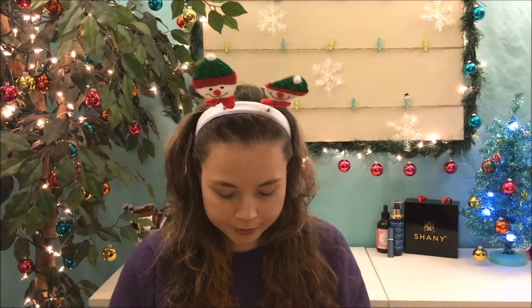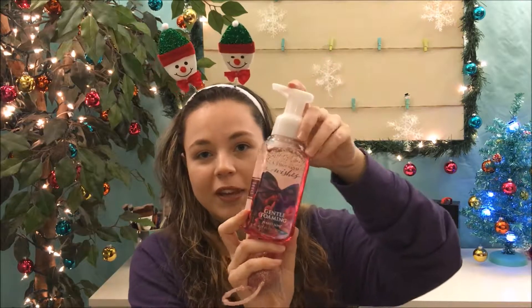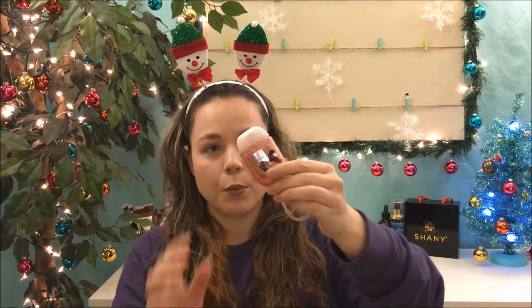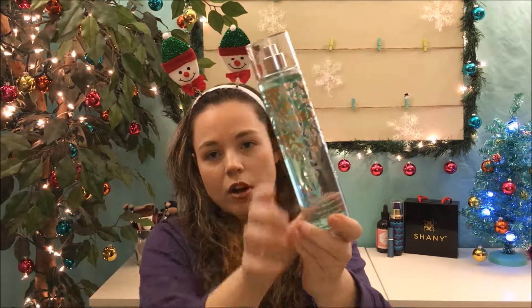Now let's get to the items that come inside the tote bag. They gave me a Thousand Wishes gentle foaming hand soap, which I love. I also got a Thousand Wishes hand sanitizer — I might give that away since I'm not a fan of scented hand sanitizers, but the little package is so cute I'll probably keep it. Then I got Magic in the Air body fragrance. I tried it — oh, I like that, it's very fresh!